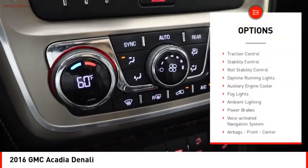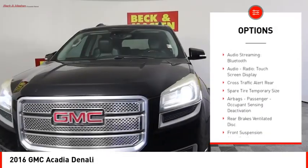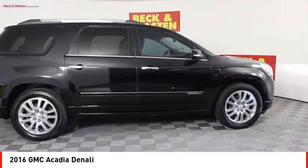Remote engine start, traction control, stability control, roll stability control, daytime running lights, auxiliary engine cooler, fog lights, ambient lighting, power brakes, and a voice-activated navigation system.